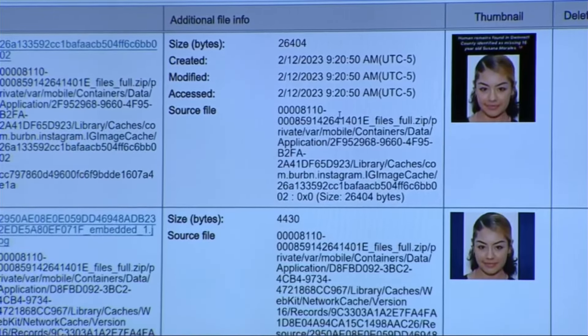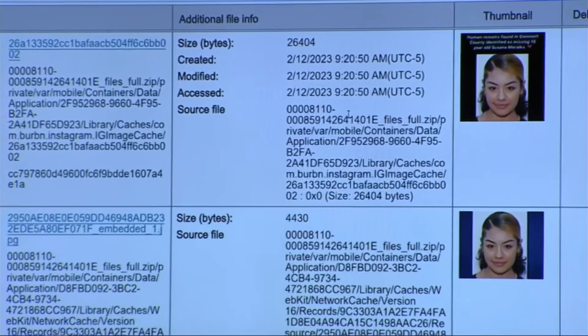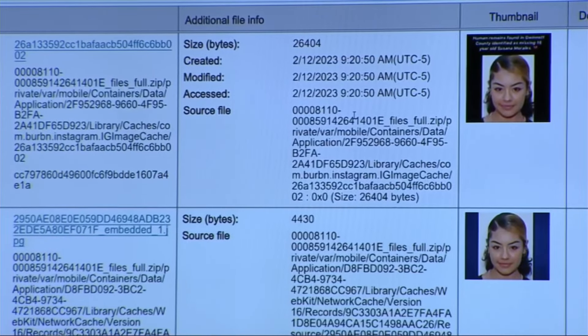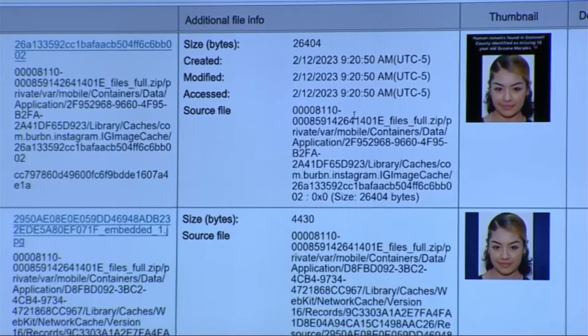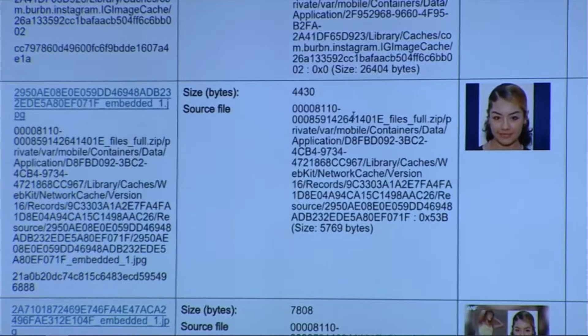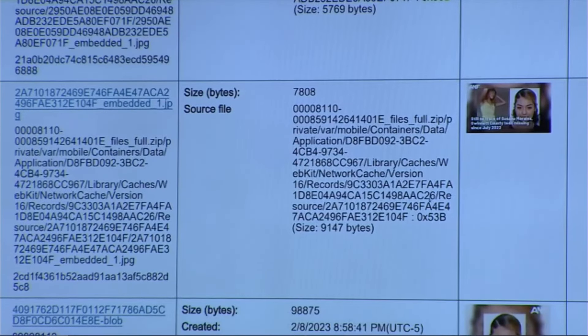How long before the defendant was interviewed was he researching this photograph? That was one day before he was arrested. So the day before you went and picked him up at his apartment complex and interviewed him, this was the activity on his phone? Yes. Number two — there's no date documenting this one; it is another picture of Susanna. And number three — there's no date on this one either; it's another picture that was released to the media of Susanna.